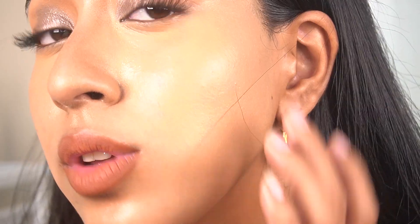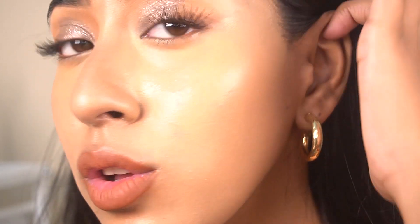I'll zoom in so you can see how the foundation is sitting on my skin. As you can see, it looks really really good — very skin-like.